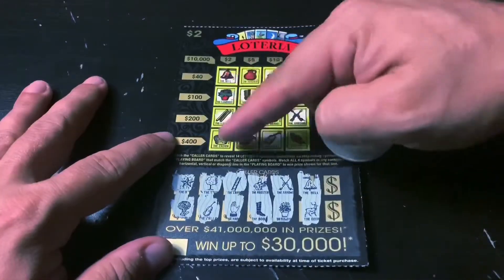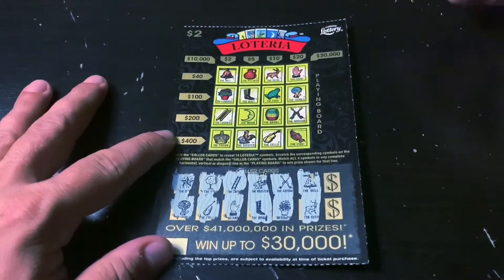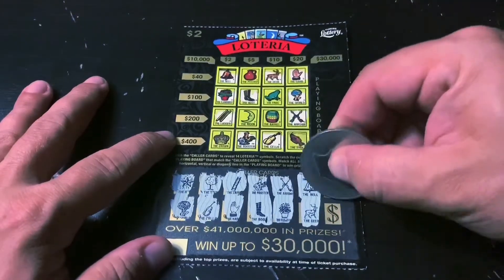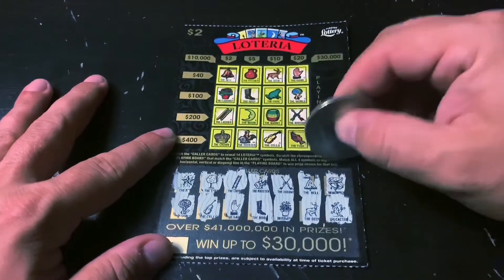We get the crown — that's a break-even ticket. We have the fish and the frog, a watermelon and the cactus, but nothing lines up. This is a big fat flop ticket. I've got one more ticket, number 74.